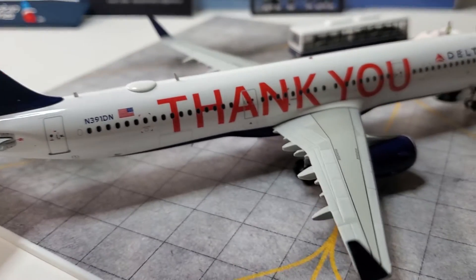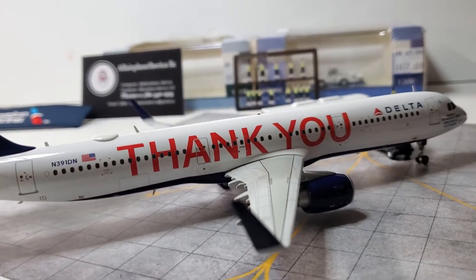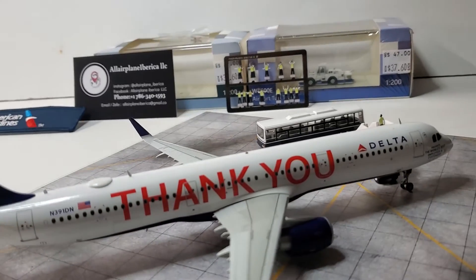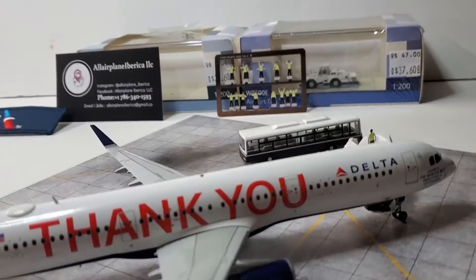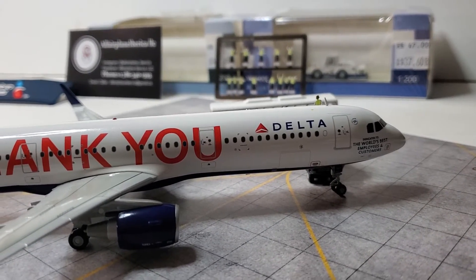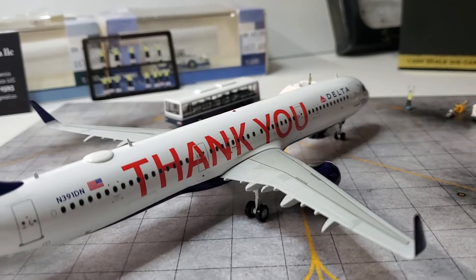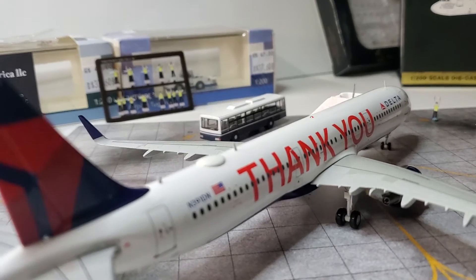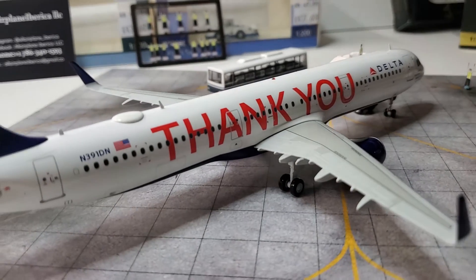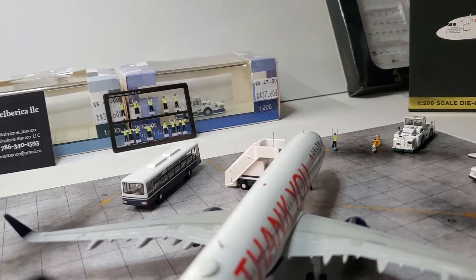She is just badass. Delta — you know I'm a Boeing fan, but I'm slowly getting into Airbus. I think Airbus makes some badass planes, and slowly but surely it's growing on me. But here is this beautiful Airbus A321 with a 'thank you' by Delta and man, she is nice.